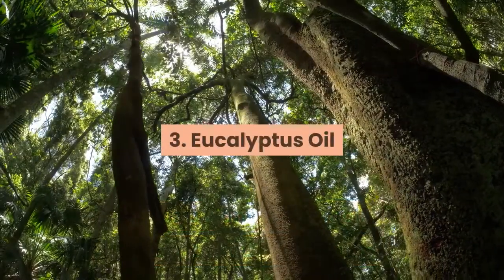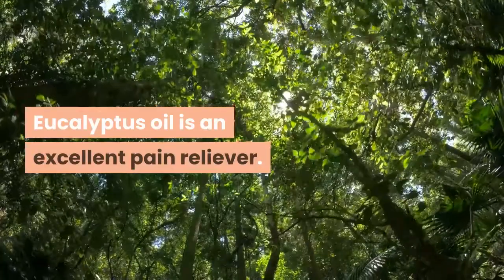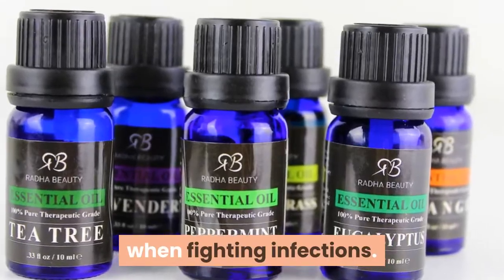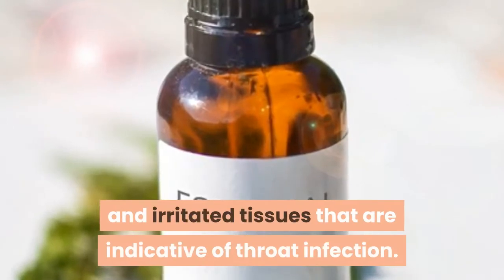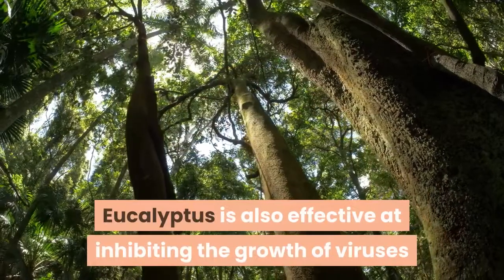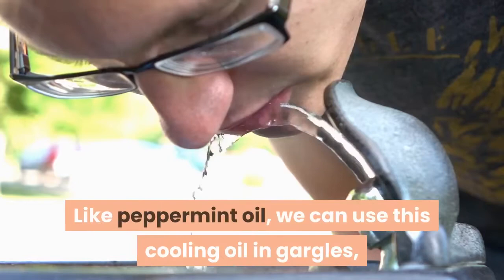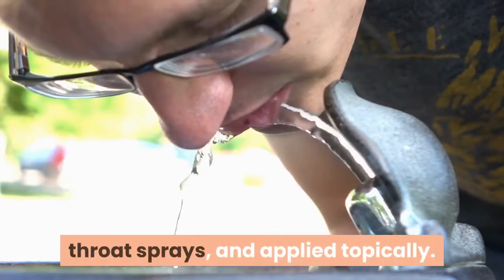3. Eucalyptus Oil. Eucalyptus oil is an excellent pain reliever. The cineole content present in this oil gives it a clear advantage when fighting infections. In addition, its cooling properties help to soothe red and irritated tissues that are indicative of throat infection. Eucalyptus is also effective at inhibiting the growth of viruses and bacteria that can cause throat irritation. Like peppermint oil, we can use this cooling oil in gargles, throat sprays, and applied topically.